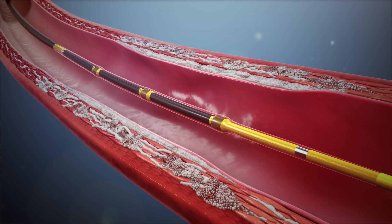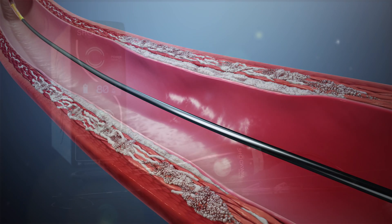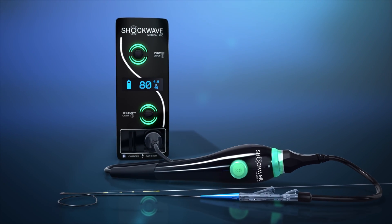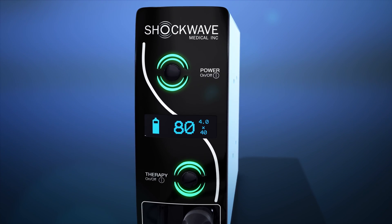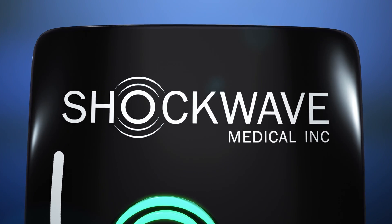By making the treatment of calcified lesions more predictable, IVL is simplifying complex procedures.